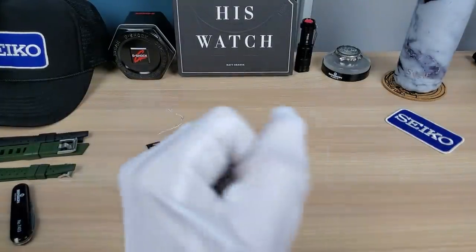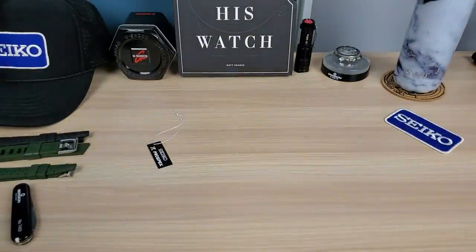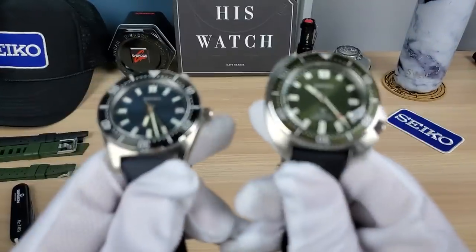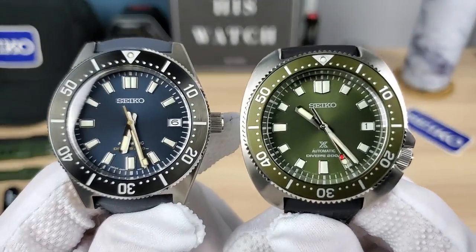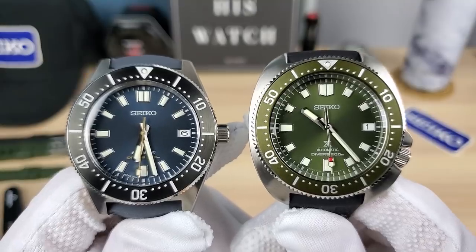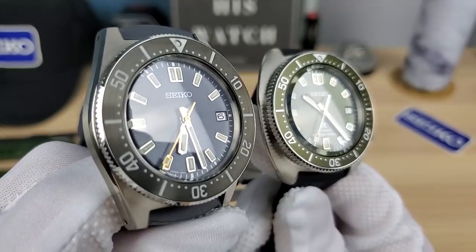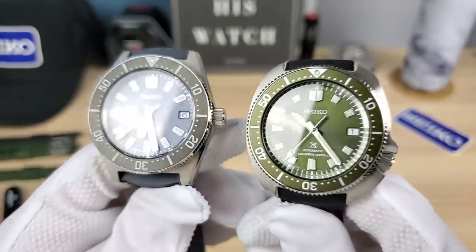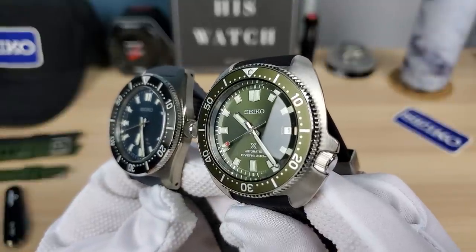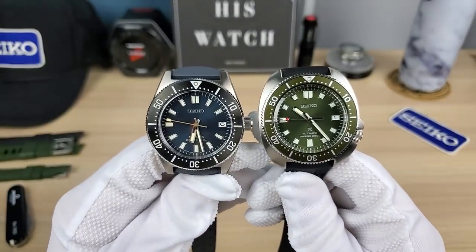Let's compare it with the 63 mass. This is a 40mm, this is about 42.7mm. The 63 mass is beautiful with that limited edition blue dial — that one will definitely wear better on smaller wrists, but it has a slightly longer lug-to-lug.